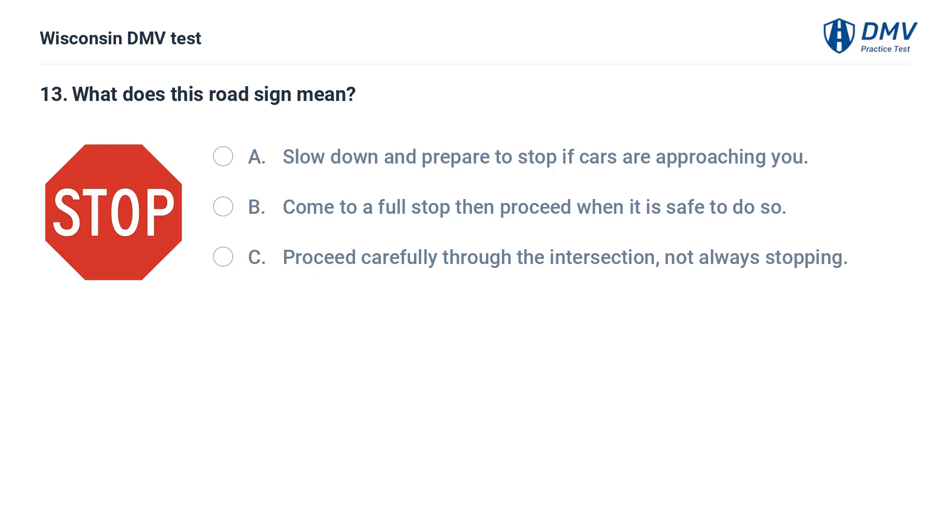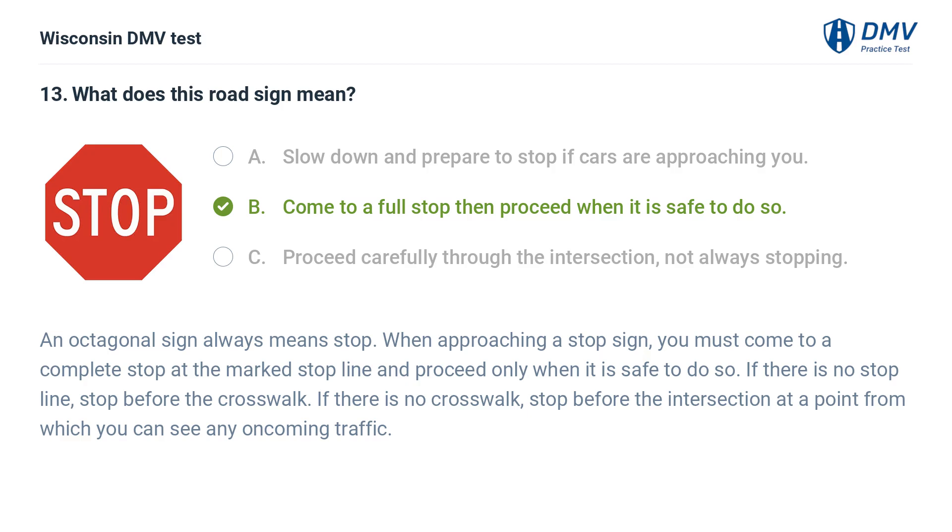What does this road sign mean? A. slow down and prepare to stop if cars are approaching, B. come to a full stop then proceed when it is safe to do so, C. proceed carefully through the intersection, not always stopping. The answer is B. An octagonal sign always means stop. When approaching a stop sign, you must come to a complete stop at the marked stop line and proceed only when it is safe to do so. If there is no stop line, stop before the crosswalk. If there is no crosswalk, stop before the intersection at a point from which you can see any oncoming traffic.